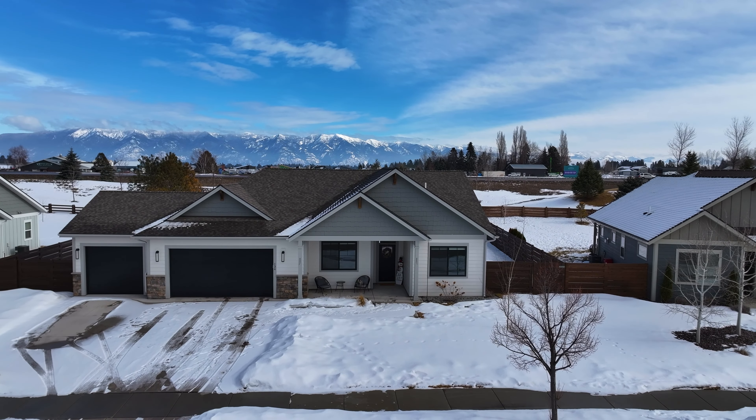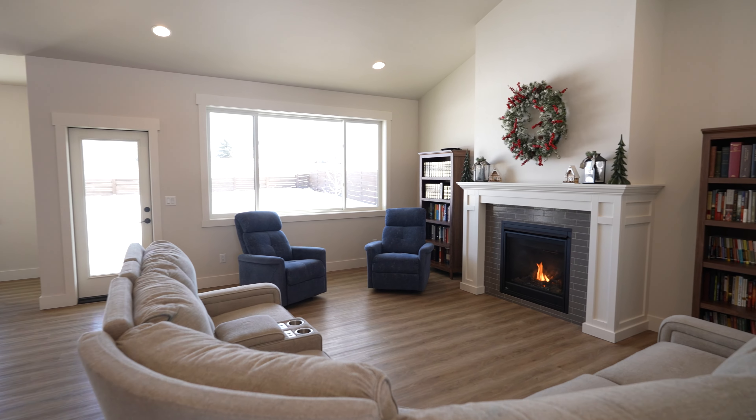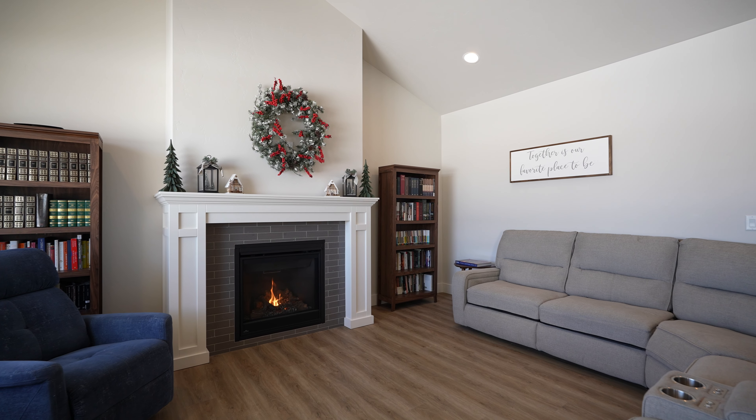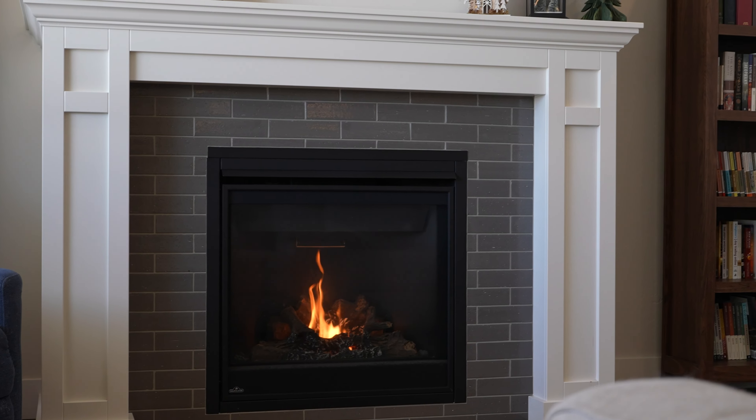This three-bedroom, two-bathroom home boasts 1,782 square feet of single-level living space. As you walk into the open-concept great room, you're greeted by big picture windows with mountain views, vaulted ceilings, a gas fireplace, and an attached dining room.